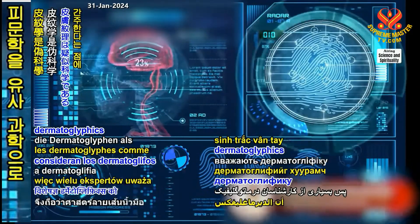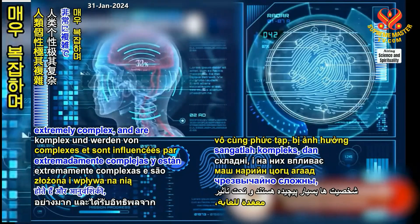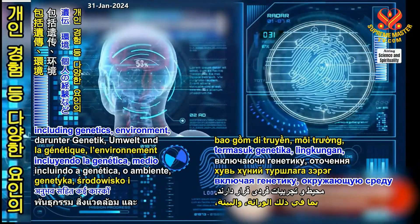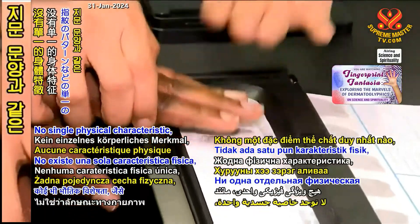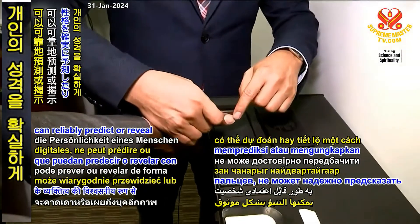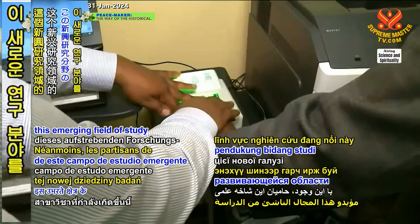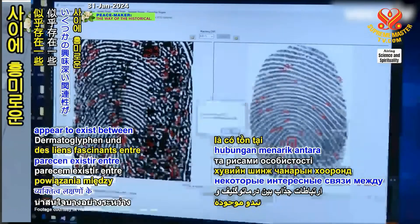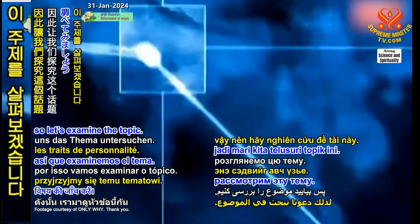So many experts consider dermatoglyphics to be a pseudoscience. Personalities are extremely complex and are influenced by many factors, including genetics, environment, and individual experience. No single physical characteristic, such as fingerprint patterns, can reliably predict or reveal an individual's personality. Nonetheless, supporters of this emerging field of study claim that some fascinating connections appear to exist between dermatoglyphics and personality traits, so let's examine the topic.